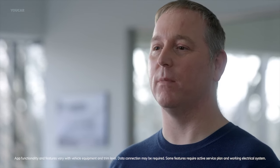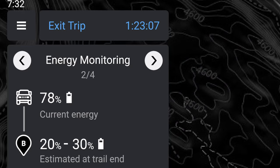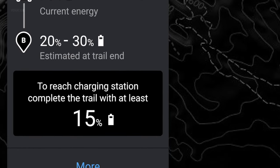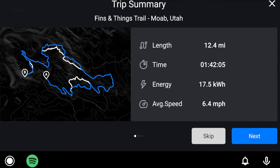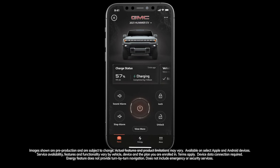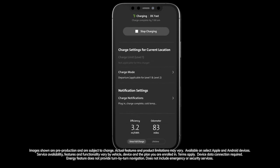When off-roading, confidence in the vehicle's range is a top priority. With each trail route, our intention is to identify average energy consumption and tell drivers approximately how much actual charge they need to complete the trail based on their conditions, along with the distance to the nearest charging station once the trail has been completed. For journeys on pavement, the energy assist functionality of the MyGMC mobile app is designed to help drivers find a nearby charging station, plan their route, set up payment, and even start the charging process when they arrive.